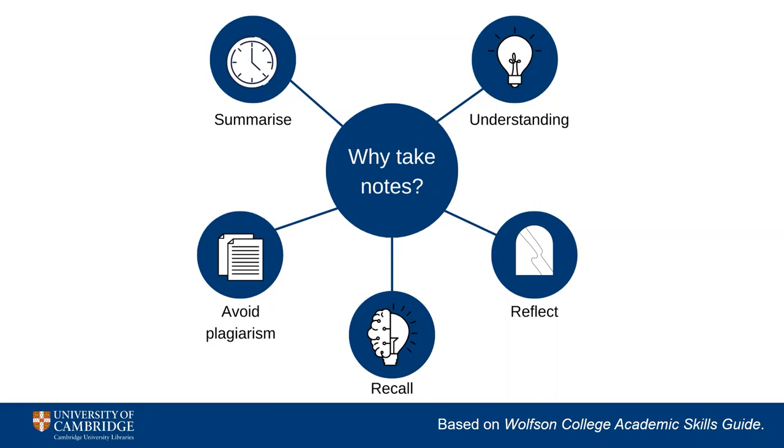Lastly, good notes help you to avoid plagiarism by clearly showing the source of the various ideas you're using in your own work. Most plagiarism is accidental and comes as a result of poor or rushed note taking, where you copy extracts or ideas without noting down where they're from. When writing up an essay, it's easy to get confused about which ideas come from where, so it's important to have a good note-taking strategy in place.